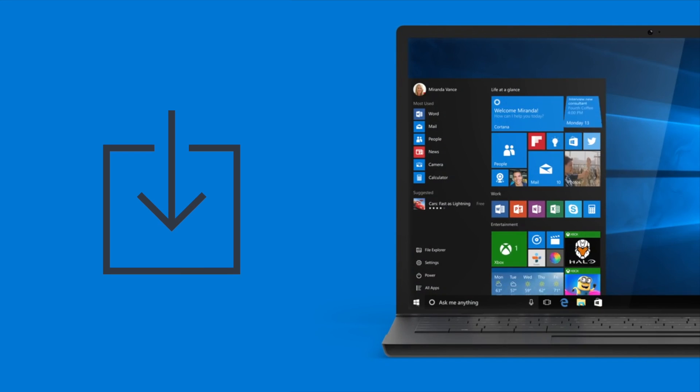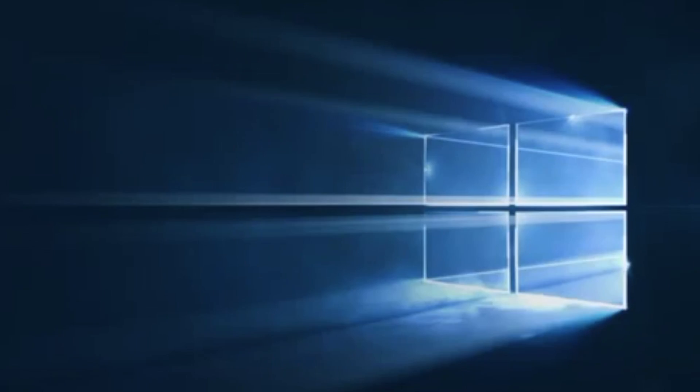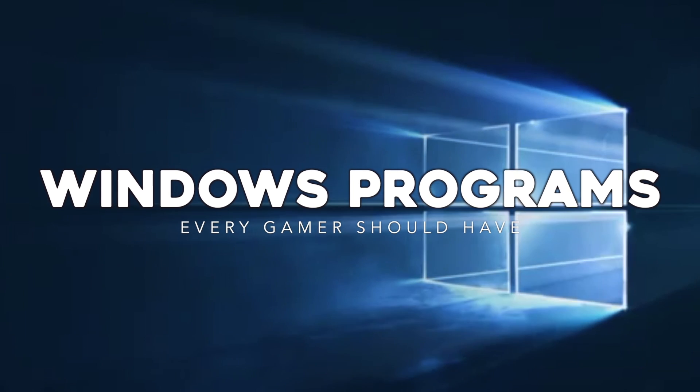You're gaming on Windows. There are a lot of things you could download that would help make everything easier on you. I'm Falcon, and today on Gameranx, here's 10 Windows programs every gamer should have. Just as a quick disclaimer, this is not a sponsored video and we don't have any affiliation with any of these software providers. This is just stuff that we think is useful.